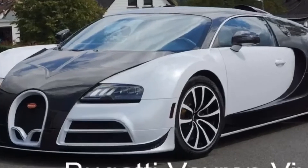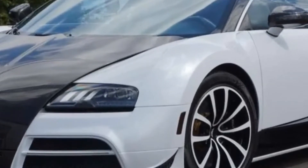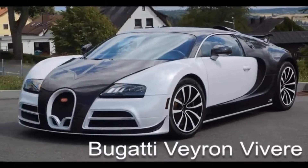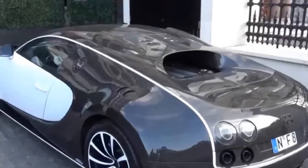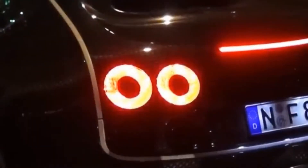In last place on our list we have the Bugatti Veyron Viver. The price of this car when built was 3.3 million dollars. It was created in 2013, and only 2 of these cars were ever made.